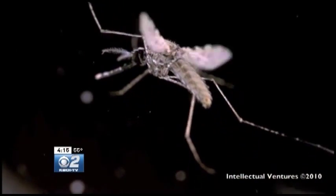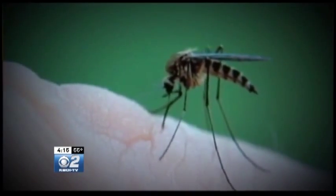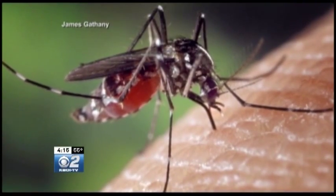We can even tell if it's a male or a female mosquito. The female mosquitoes beat their wings at a different frequency than the male mosquitoes, and it's the females that suck the blood and carry diseases.